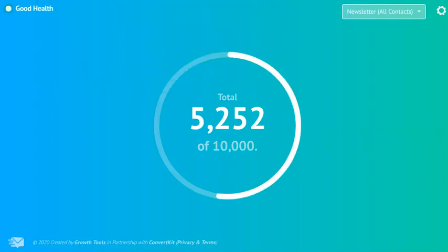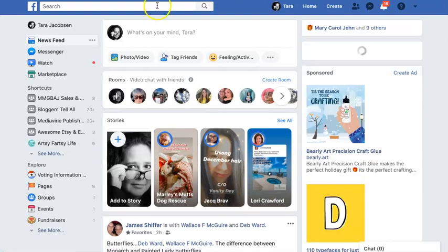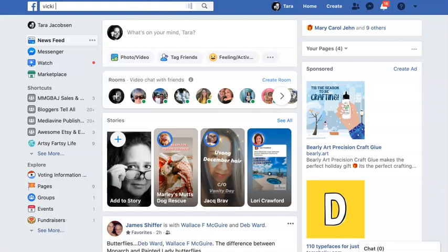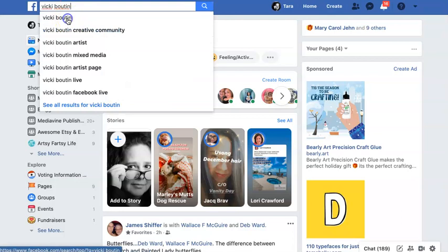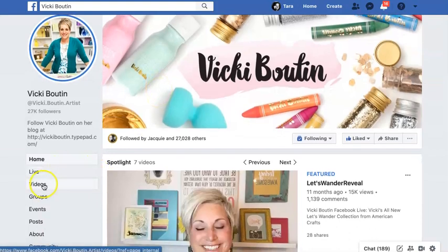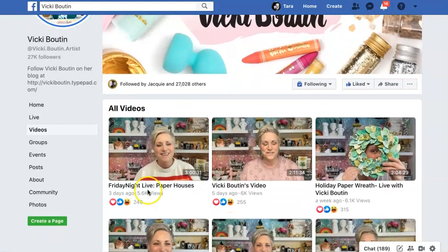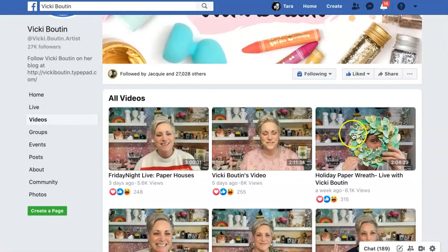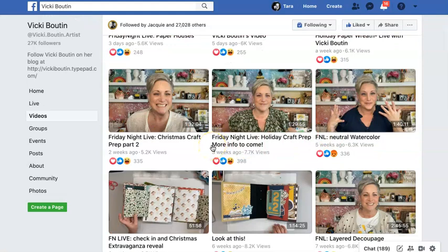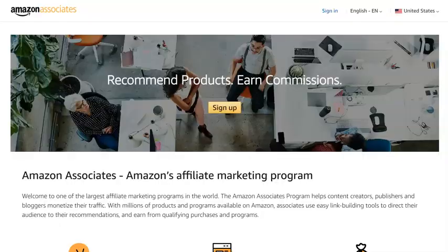There's a gal on my Facebook named Vicki Booten. She's very cool. She's a national artist. She works for a bunch of different companies as a rep or as a featured artist. She does amazing Friday Night Lives, where she shows how to use her products — paper houses, how to make a wreath. She's adorable, by the way. And then she puts affiliate links underneath the projects. The gals in this group love Vicki, and so they love buying through her affiliate links.